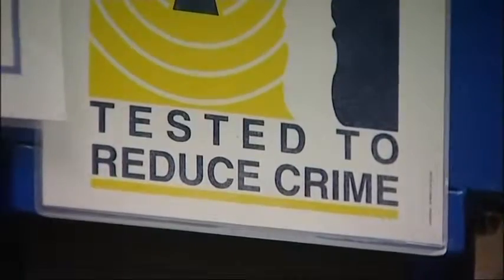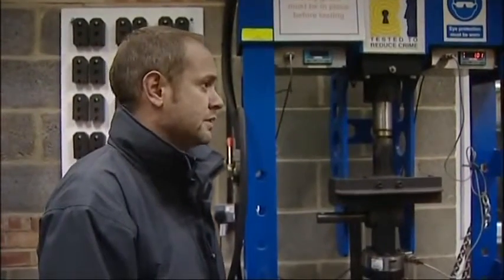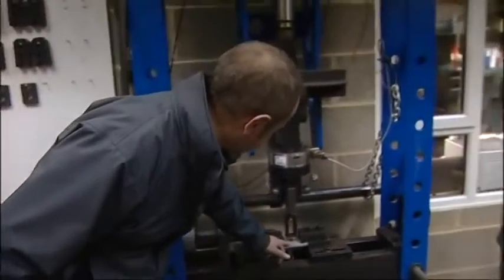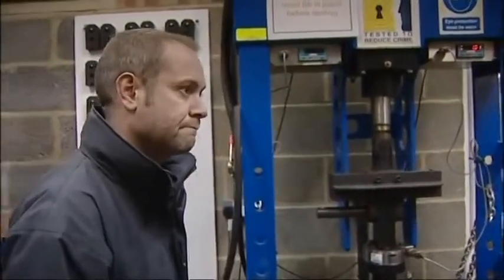This is what's called a torsion machine — it either twists things or pulls things apart or pushes them together. We've set this one up to do a pull test on a lock cylinder. This part remains static while this part pulls, trying to remove the plug out of the cylinder — basically testing what happens if someone's trying to pull the lock apart. We replicate that attack test using certain tools to see that the lock performs to a certain level, to delay any burglar who wants to get into the property. We want to slow them down as much as we possibly can.